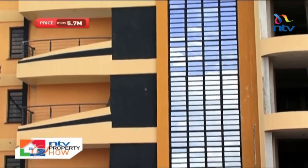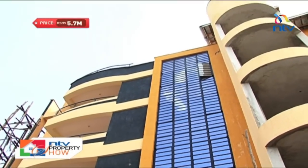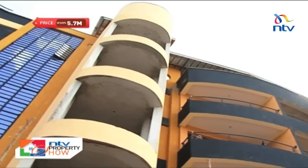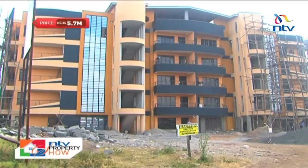La Casa is a prime gated community comprising 21 one-bedroom and 28 two-bedroom units. The two-bedroom unit is 5.7 million while the one-bedroom unit is 4.4 million.